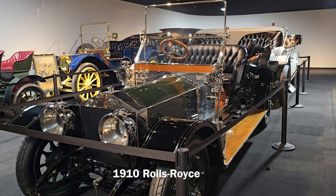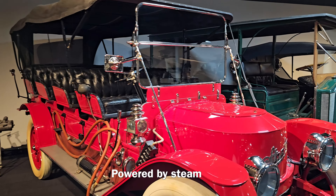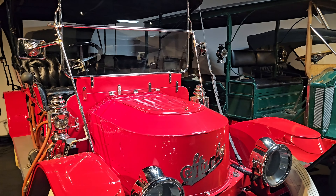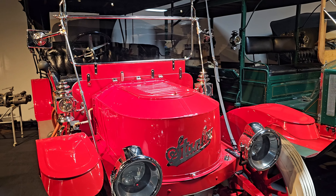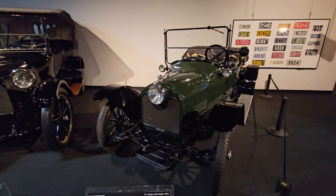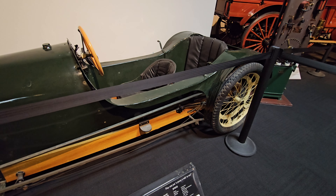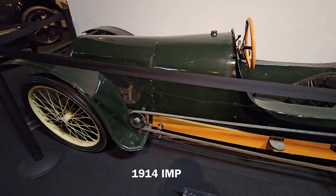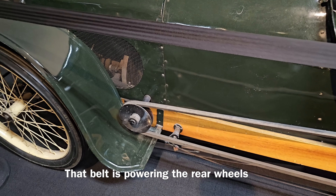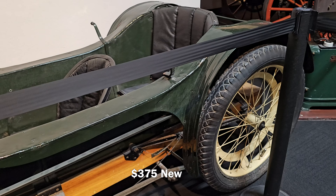It's a 1910 Rolls-Royce. It looks like this car cost only a penny a mile to run. It's interesting — it only cost $375.